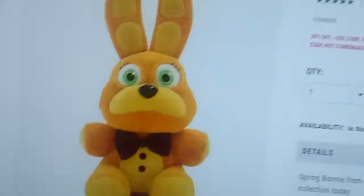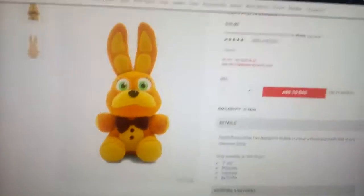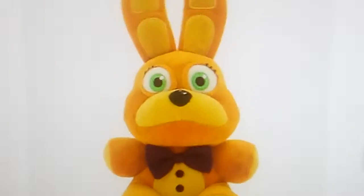Hey guys, you won't believe what I just found on the Hot Topic website! The Spring Bonnie Plush! So this is not fake, this is actually real, this is super adorable — look at those eyes!